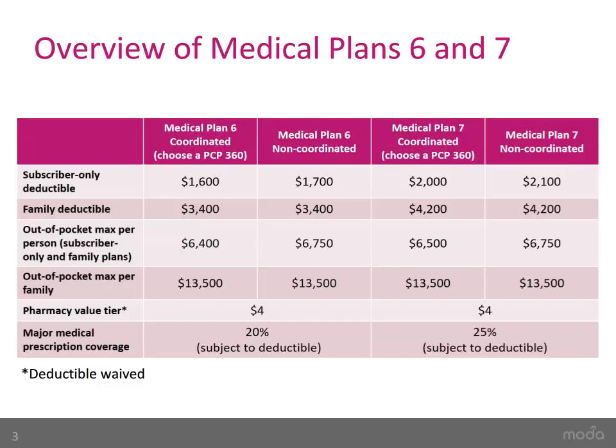An individual on a family plan will have their own individual out-of-pocket maximum of $6,400 until the $13,500 family out-of-pocket maximum has been met. Plan 7 works the same way. If you cover only yourself, the individual subscriber-only deductible for coordinated care is $2,000. The individual out-of-pocket max is $6,500.